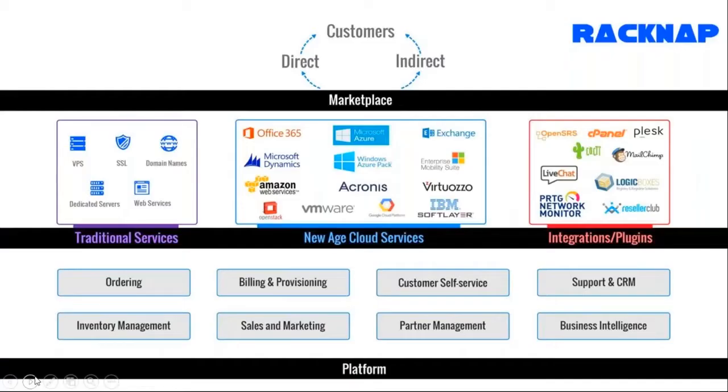To run your business, you will need an efficient back-end sales process, marketing process, support processes, inventory management and everything. This is where RACNAP is also able to help you with a tool to do all of it.